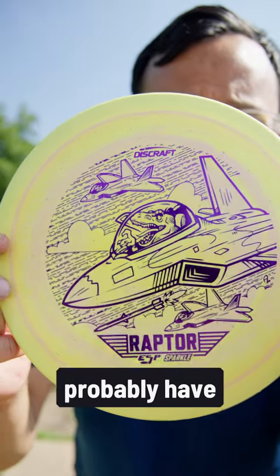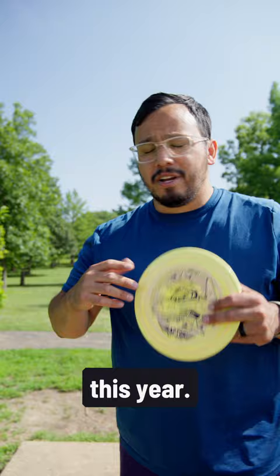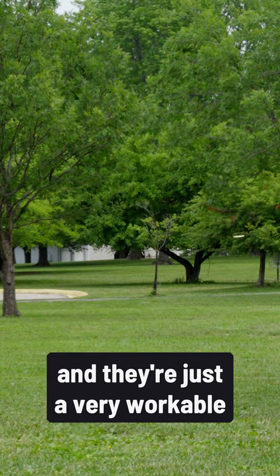These ESP Sparkle Raptors probably have the coolest stamp out of all the Ledgestone discs this year — that's my humble opinion. They have a nice grip to them, they're all lightweight, and they're just a very workable Raptor. Very fun to throw and they're great for just dropping birdies.